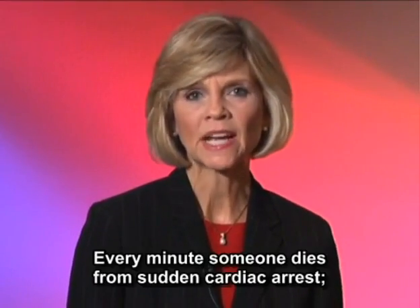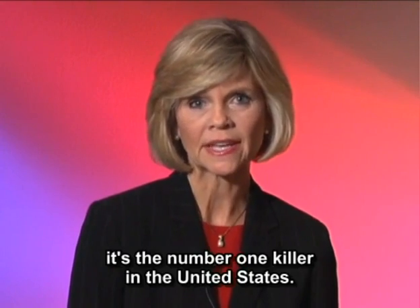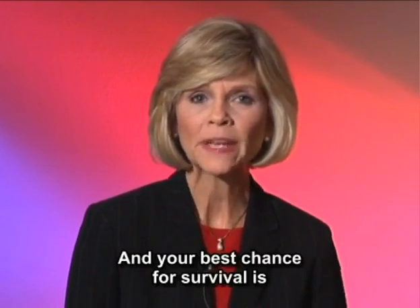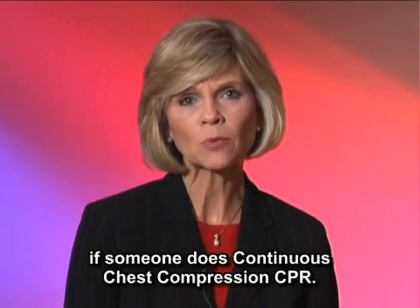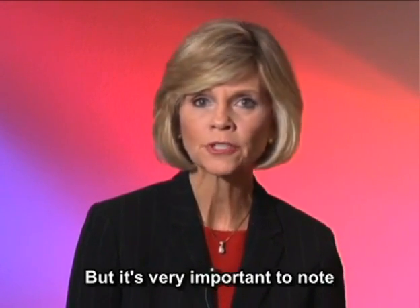Every minute someone dies from sudden cardiac arrest — it's the number one killer in the United States. It can happen to anyone, any time, any place, without warning. And your best chance for survival is if someone does continuous chest compression CPR.